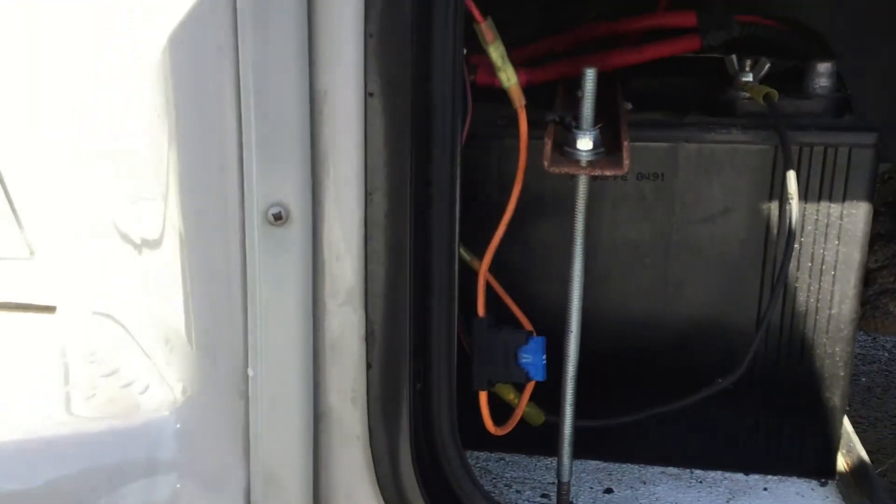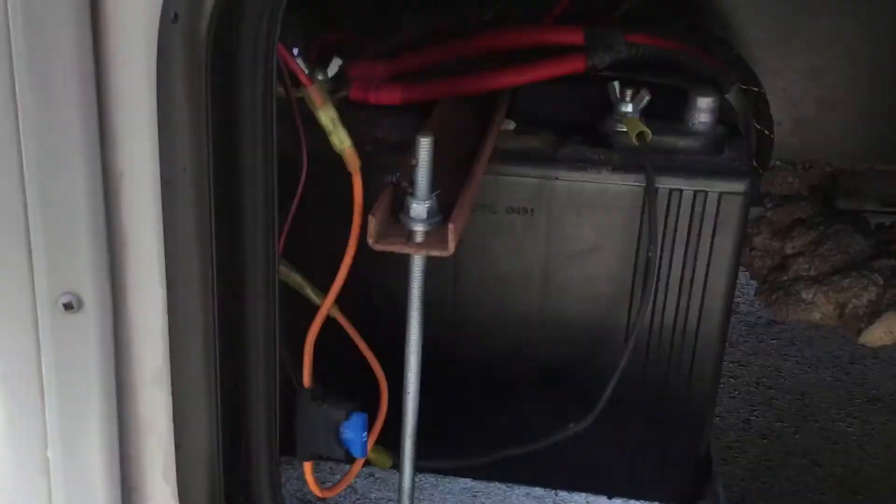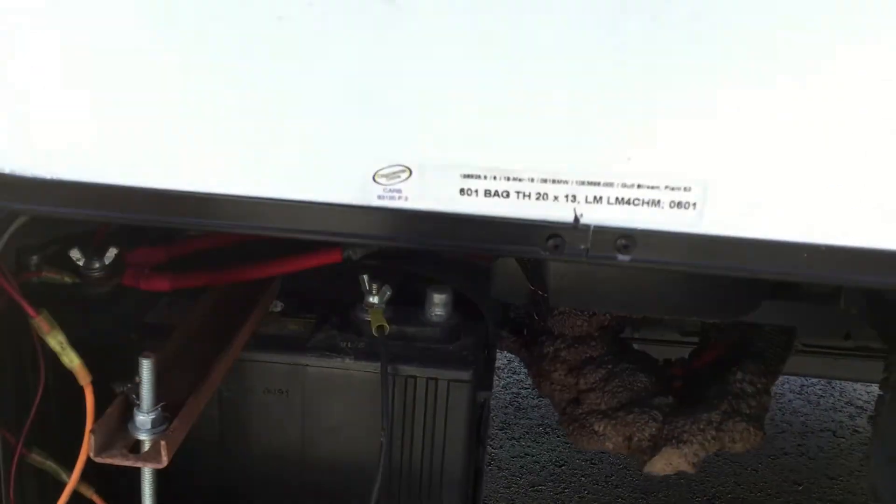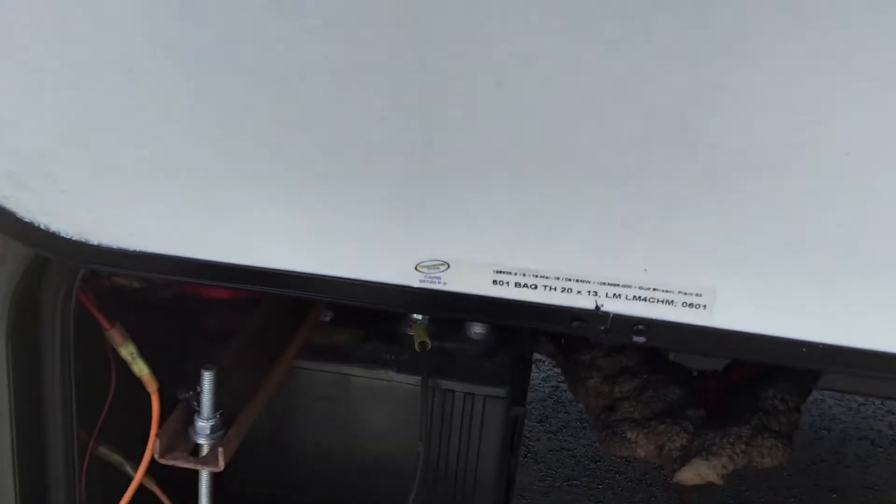The house battery will charge when the coach is running going down the road, when the generator is on, or when you're plugged in to a shore cord into a landline for electric. Next compartment back.